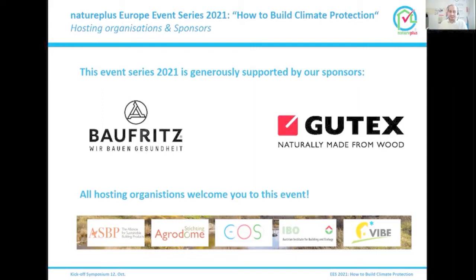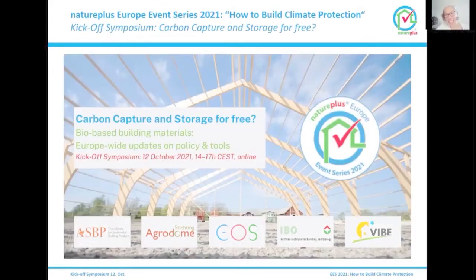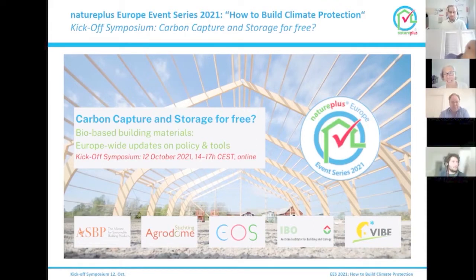I'm really looking forward to this European best practice learning and expert lectures we have today. I now give the word to Anna Braune. Hello, welcome from my side. I am Anna Braune, Head of Research and Development at the German Sustainable Building Council, DGNB. I'm happy to do the moderation — usually I talk, now I can listen. The whole exercise is to talk about carbon capture and storage for free. The symposium is on bio-based building materials and we want to share European best practices and knowledge.